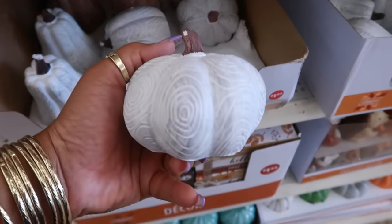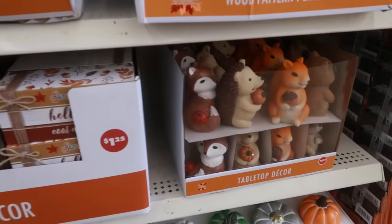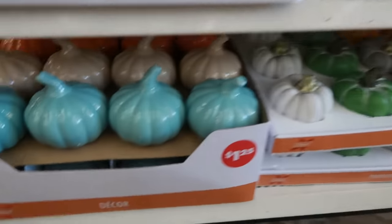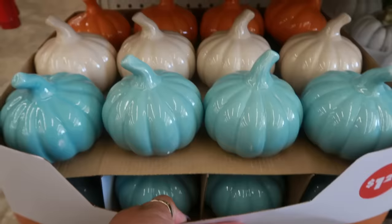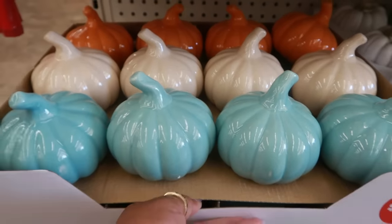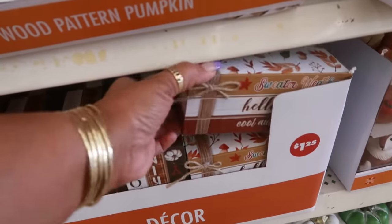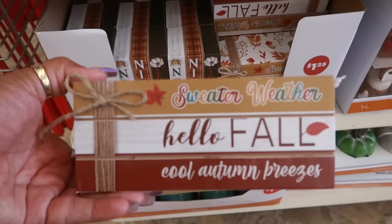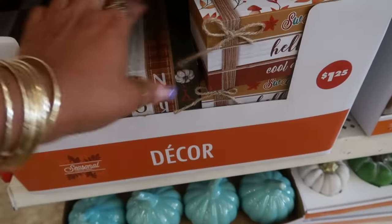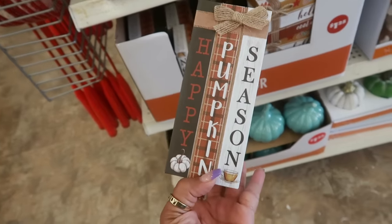These pumpkins are pretty right there. You've got the animals and some more pumpkins down here — these have that crackled look to them. I like that blue one. And these look like books. 'Happy Pumpkin Season.'